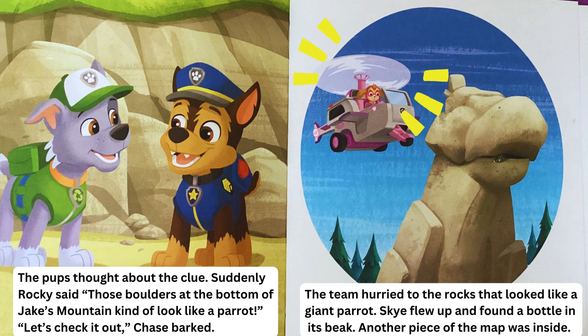The pups thought about the clue. Suddenly, Rocky said, "Those boulders at the bottom of Jake's mountain kind of look like a parrot." "Let's check it out," Chase barked. The team hurried to the rocks that looked like a giant parrot. Skye flew up and found a bottle in its beak. Another piece of the map was inside.